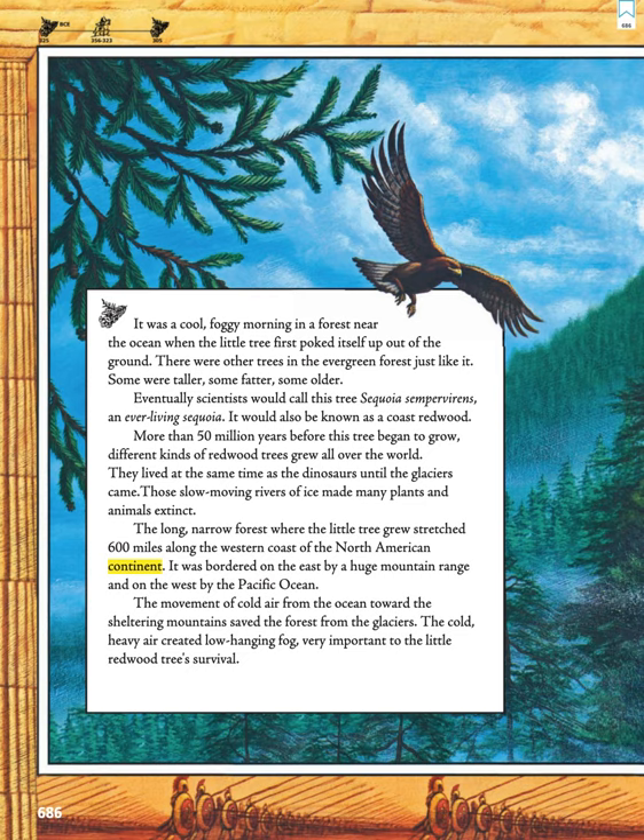Eventually, scientists would call this tree Sequoia sempervirens, an ever-living sequoia. It would also be known as a Coast Redwood.